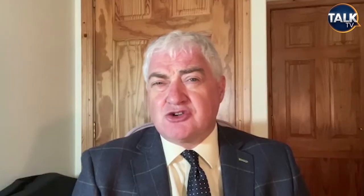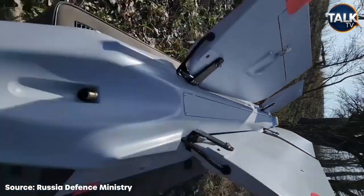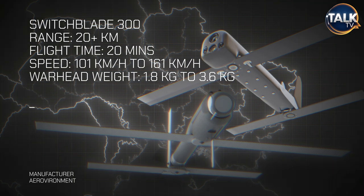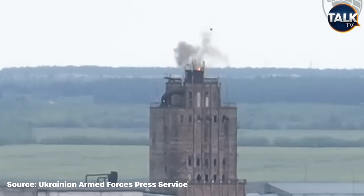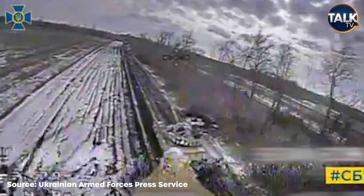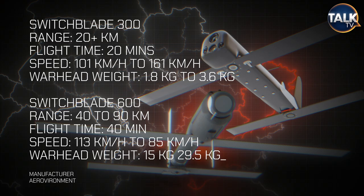The other big area showing huge technological advances is kamikaze drones. Three are having significant battlefield impact. The Switchblade 300 is a US-supplied, man-portable small kamikaze drone with a range of 10 miles and a couple of kilograms of explosives in its warhead. Its bigger brother, the Switchblade 600, goes up to about 25 miles and carries a much larger warhead, fired from a tube. The Russian equivalent having real battlefield success is the Lancet.